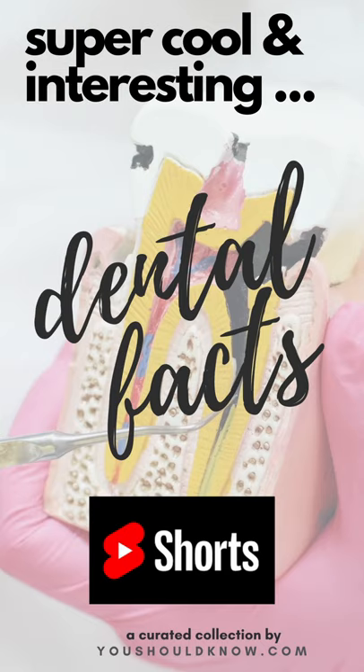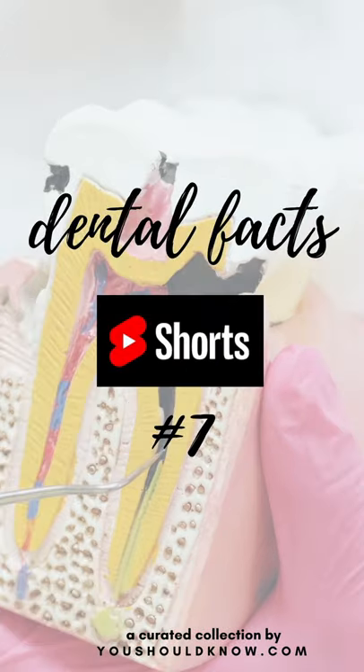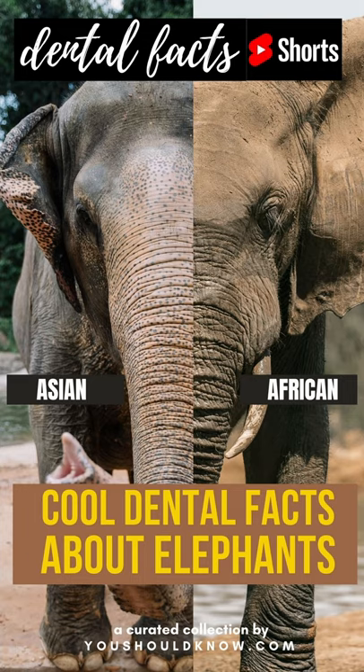Welcome to Dental Facts Shorts, the place to get cool and interesting dental facts, curated by YouShouldKnow.com. Dental Facts Number 7: Cool Dental Facts About Elephants.